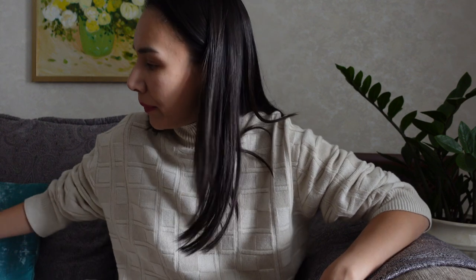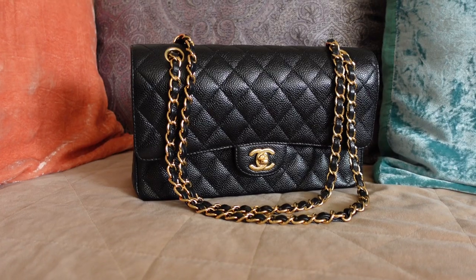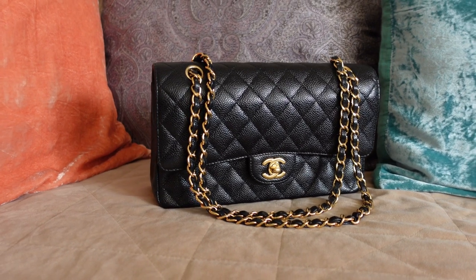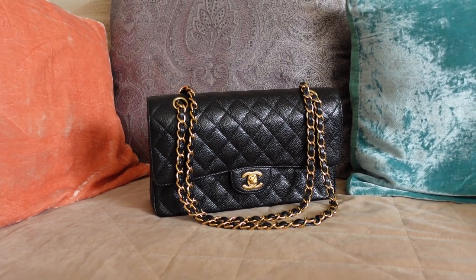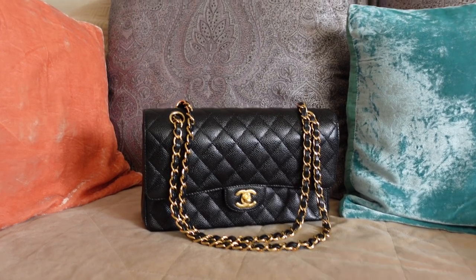This is the Chanel Classic Flap in question. If I were to choose only one bag from all the bags I have, it would definitely be the Chanel flap. I also have it in caviar leather, which is scratch resistant, so I don't worry about it as much. I understand it may not be everyone's cup of tea, and it is getting more expensive every year — I was lucky enough to get it for nearly half the price it is now, and I also got a tax-free on it.